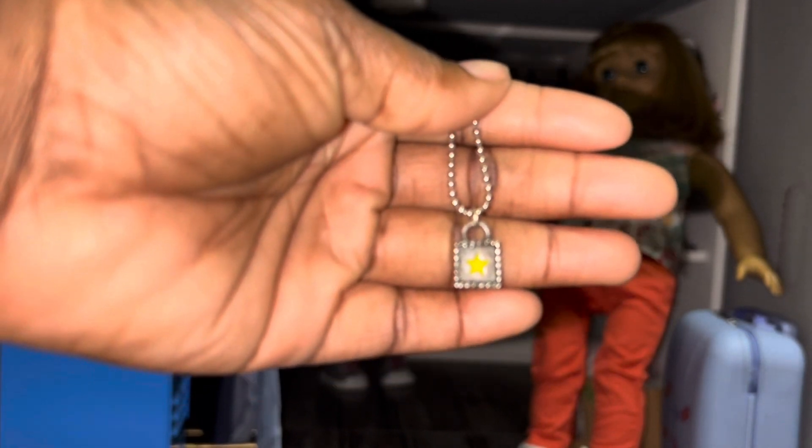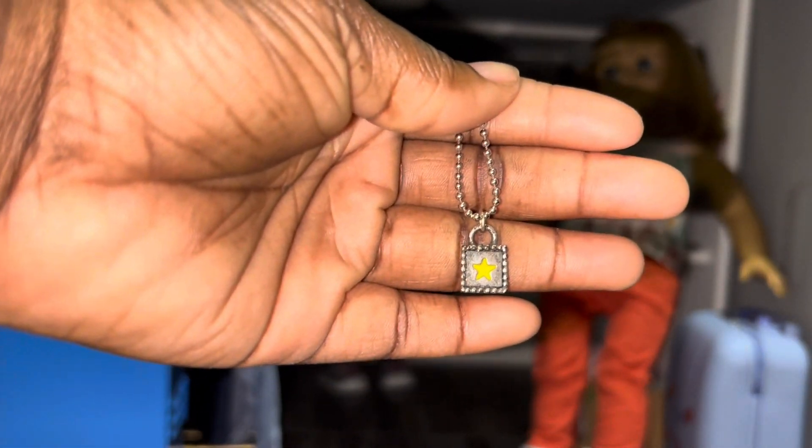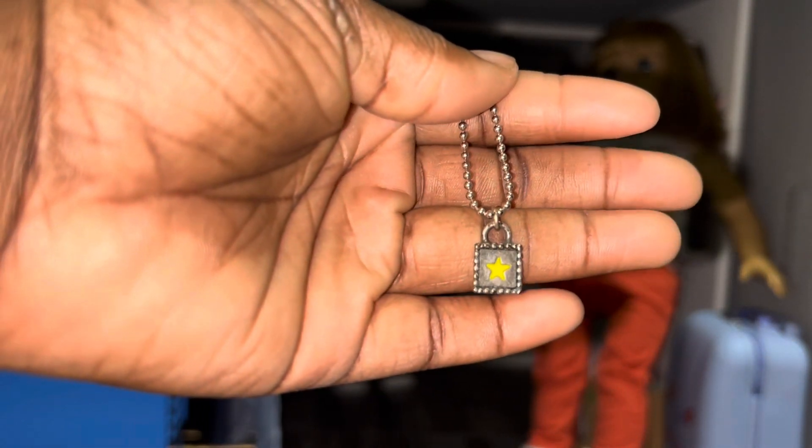It came with the hanger, and now for the most rare part of this outfit — the little star necklace. It's so cute.